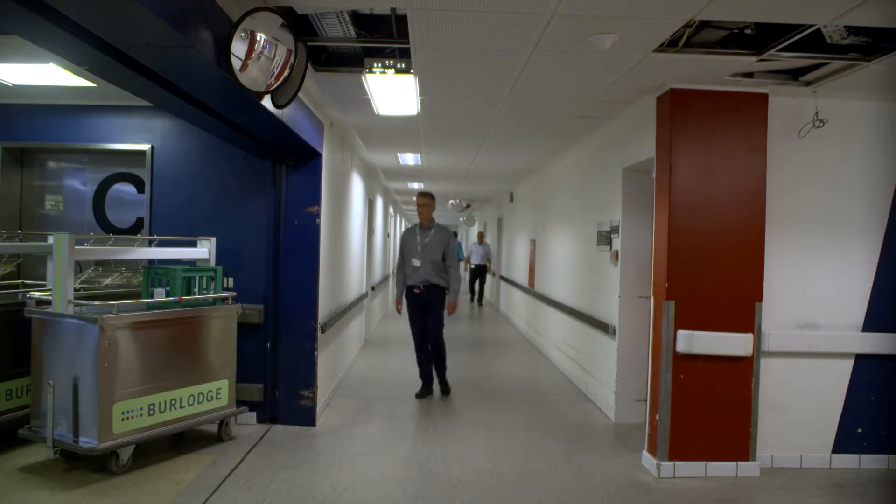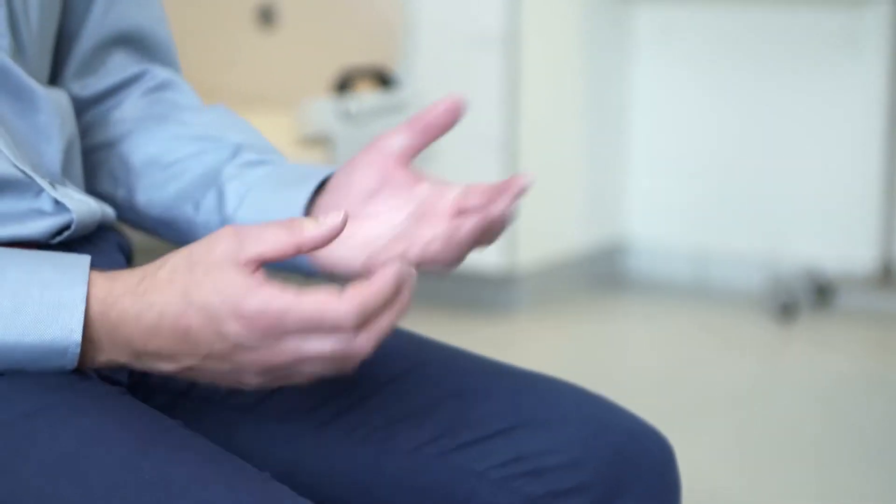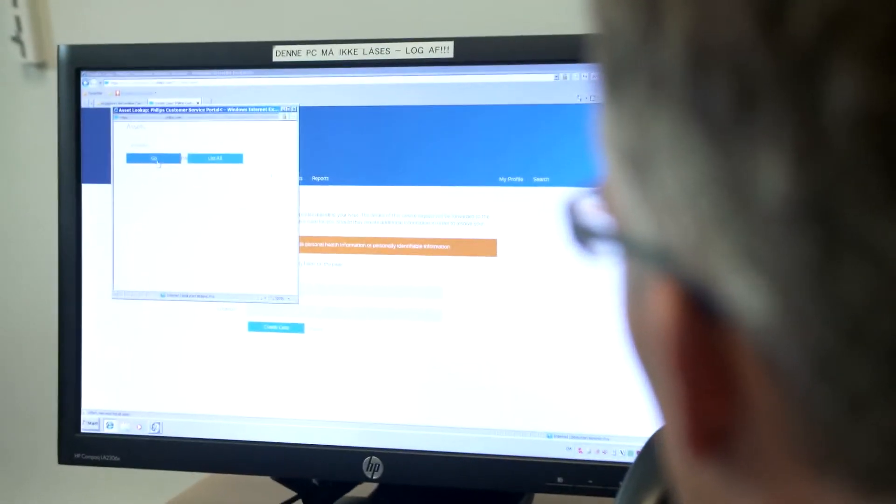The fact that the service portal can be used from anywhere as long as I have an internet connection — it helps me that I'm free of my office. I can go out into the hospital, I can be with the equipment, I can be with the staff, I can help them, I can get the information when I need it.